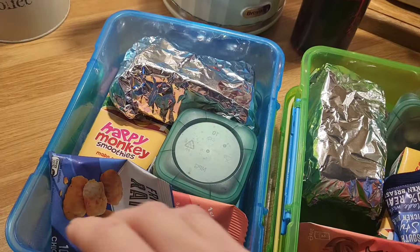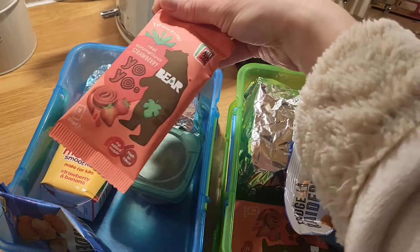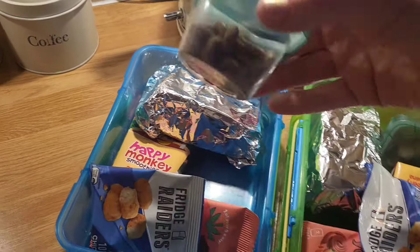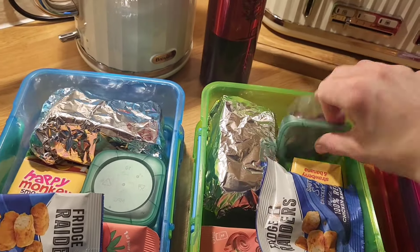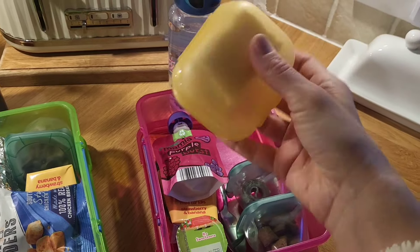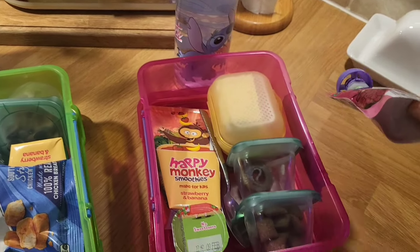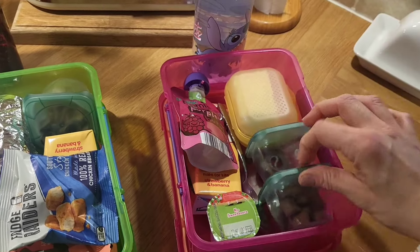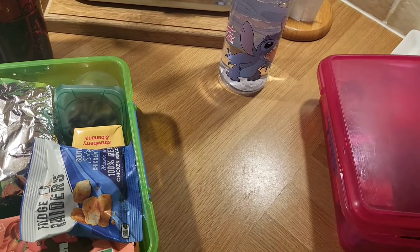I've run out of lunch meat and cheese, so both boys have got jam sandwiches, a Happy Monkey smoothie each, a packet of Southern Style Fridge Raiders each. My mum bought them a box of Bear Yo-Yos so they've each got one. I've also given Zach and Charlie a little pot of cereal each, since I'm running out of things to put in lunches. Lily's got half a cheese sandwich — one slice of bread with cheese and butter — a purple fruit pouch, a smoothie, a Peppa Pig yogurt, half a Bear Yo-Yo, and some cereal to supplement the smaller sandwich.